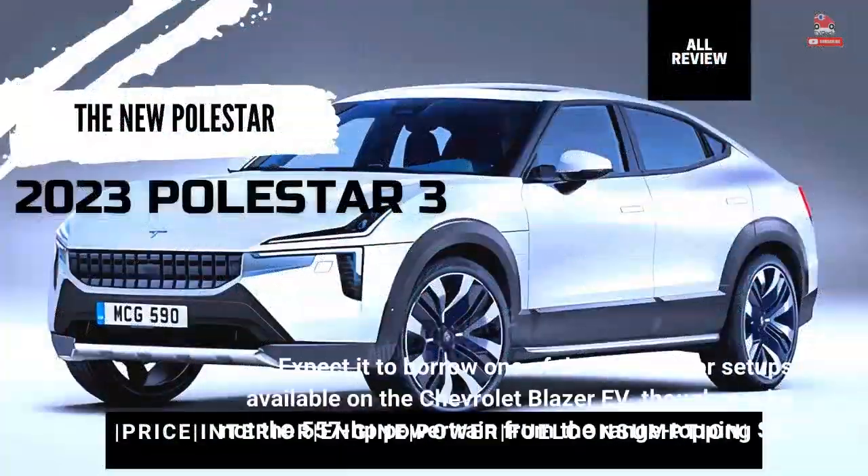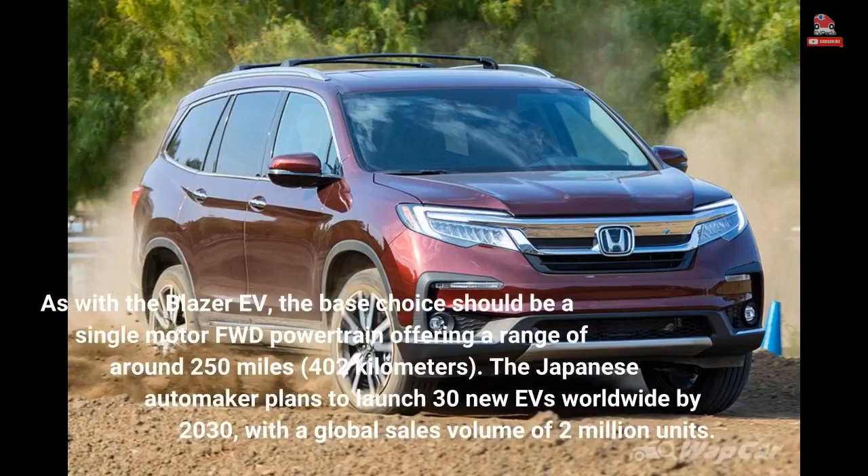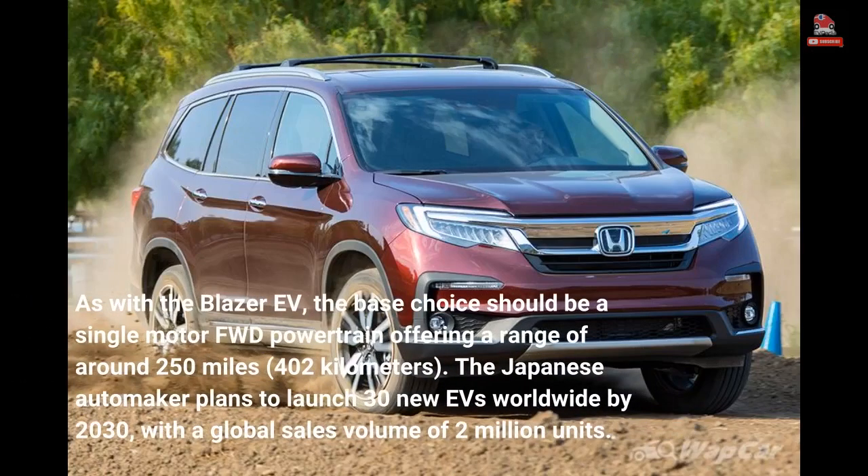Honda is not talking powertrains yet, but the Prologue is expected to borrow one of the dual-motor setups available on the Chevrolet Blazer EV, though perhaps not the 557 HP powertrain from the range-topping SS. The base choice should be a single-motor FWD powertrain offering a range of around 250 miles (402 kilometers).